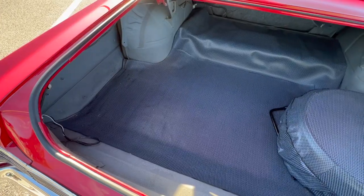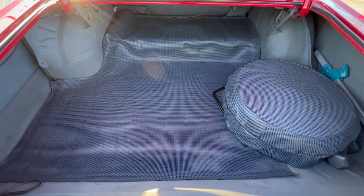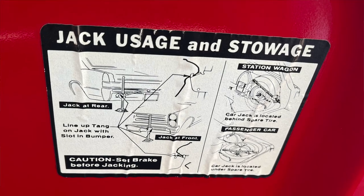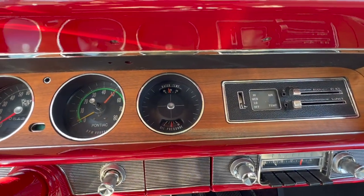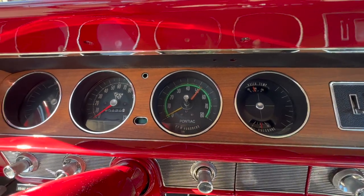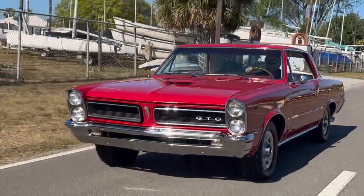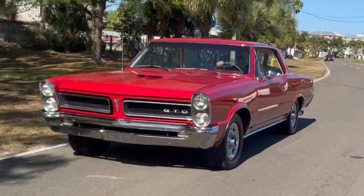Looking back on it now, we kind of take for granted that the GTO was popular. But 75,000 out of virtually nowhere — no one expected the car to be that successful — and it truly didn't hurt any of the Tempest or LeMans sales going on at the time either. That's when GM really had their game going. You had guys like DeLorean and Pete Estes running Pontiac, and bringing the GTO out just made a huge change to the auto market.